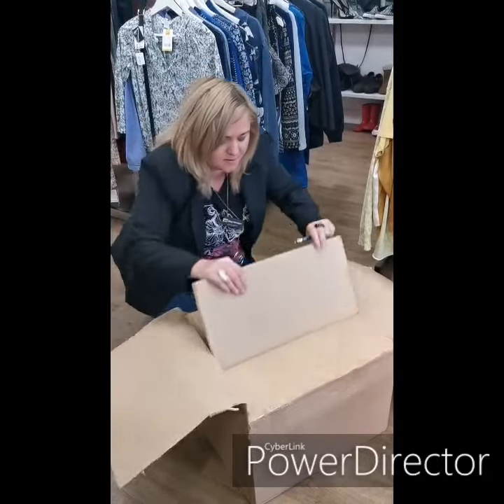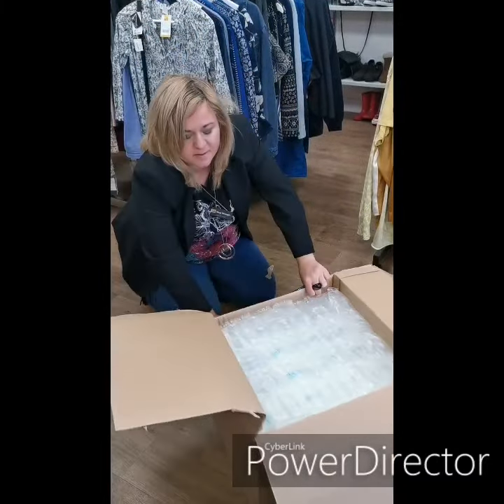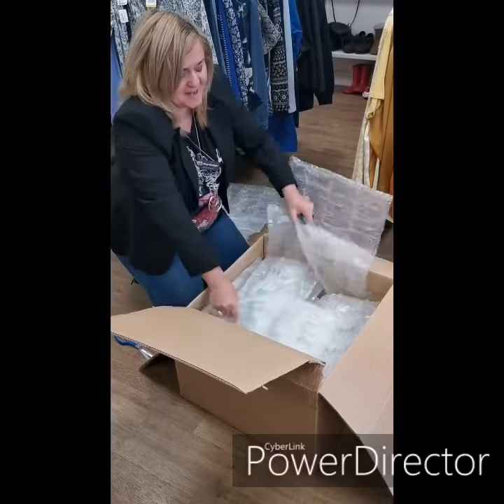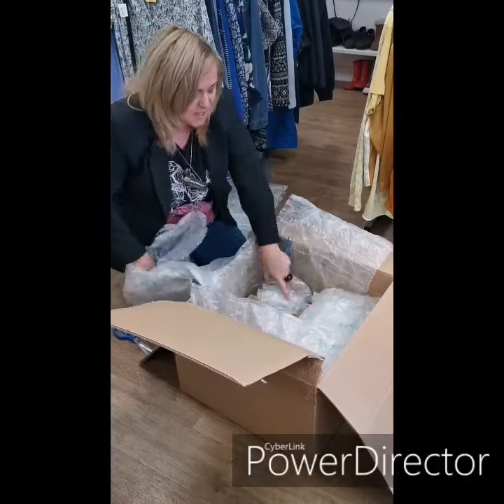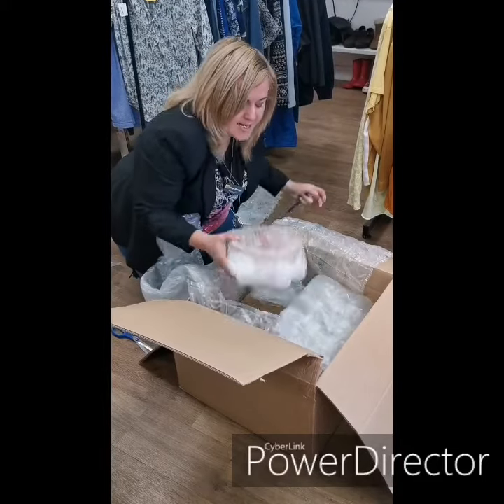So, more wrapping, more wrapping. We've got some more of those tubs — all your cakes and your sweets.